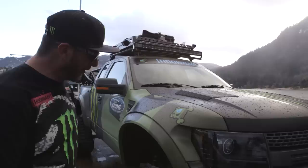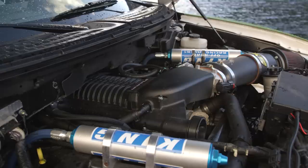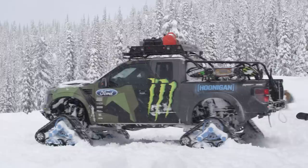Ford was very helpful in giving me a nice Raptor with a cage, and then my Hoonigan Racing team outfitted it with everything that I wanted to be able to go out and snowboard in the backcountry. The engine is a 6.2 liter Raptor engine with a Whipple supercharger on it — it puts out roughly 650 horsepower.